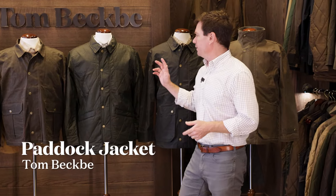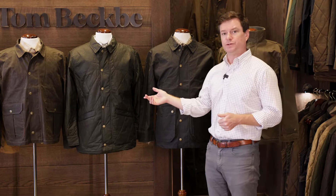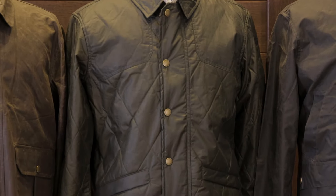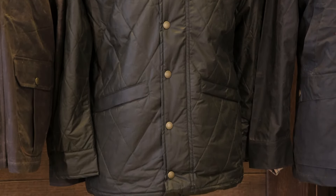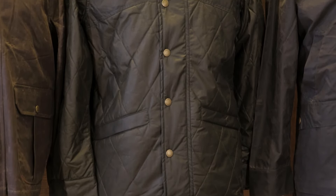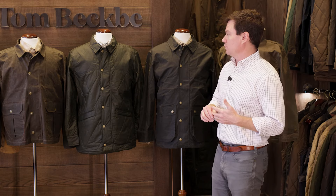Next up, you've got the Paddock jacket. Same silhouette as the Piedmont and Tin Saw jacket, but this jacket is quilted and insulated with an HD wool product, so it's extraordinarily warm. The waxed cotton on the outside of this jacket is lighter still than the Piedmont — still very durable, still weatherproof — but gives this jacket a nice soft hand feel and something that's comfortable to wear both around town, to the office, and certainly very functional in the field as well.